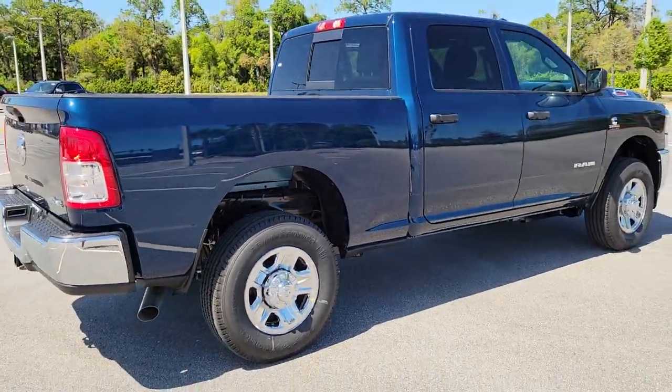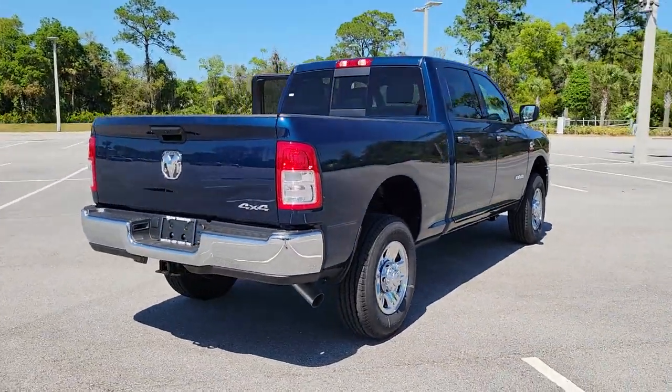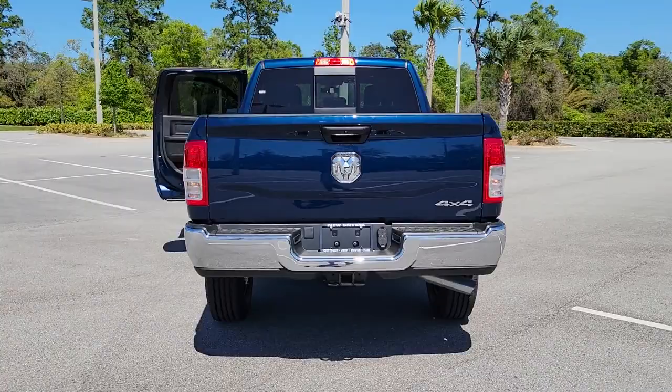Diesel. The Ram 2500 delivers heavy-duty capability, sophisticated style, rugged strength, and technology that keeps you safe and connected.